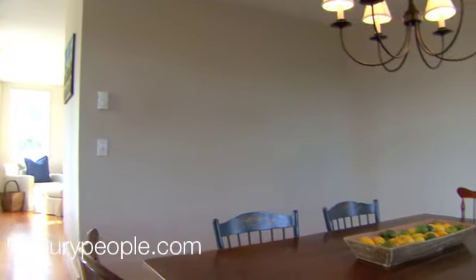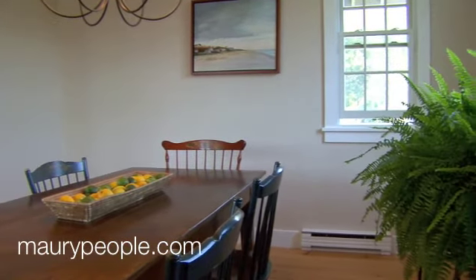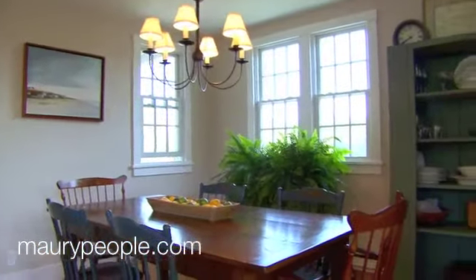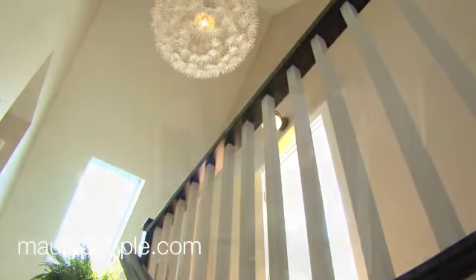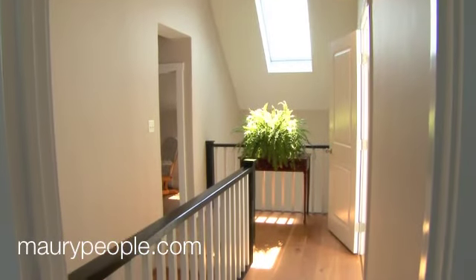Adjacent to the kitchen is the cozy yet ample-sized dining room. The open staircase to the second floor reveals a stunning light fixture and a skylight which offers a lovely open feel.